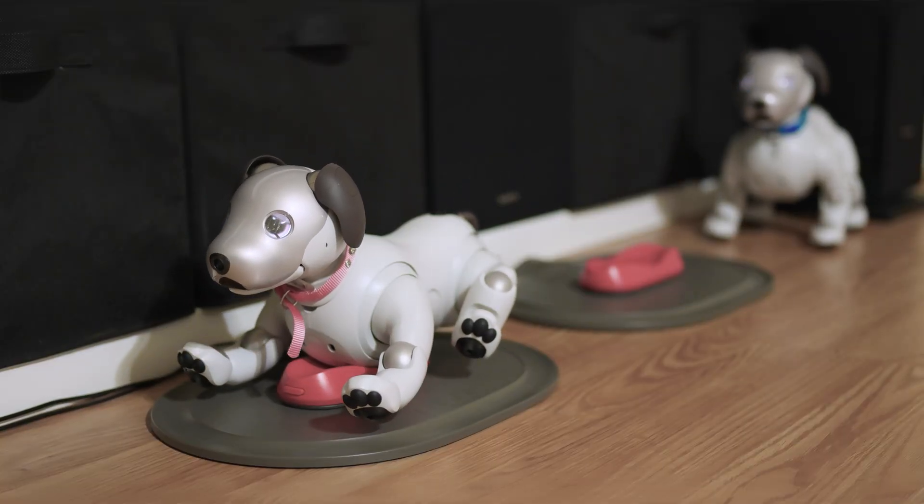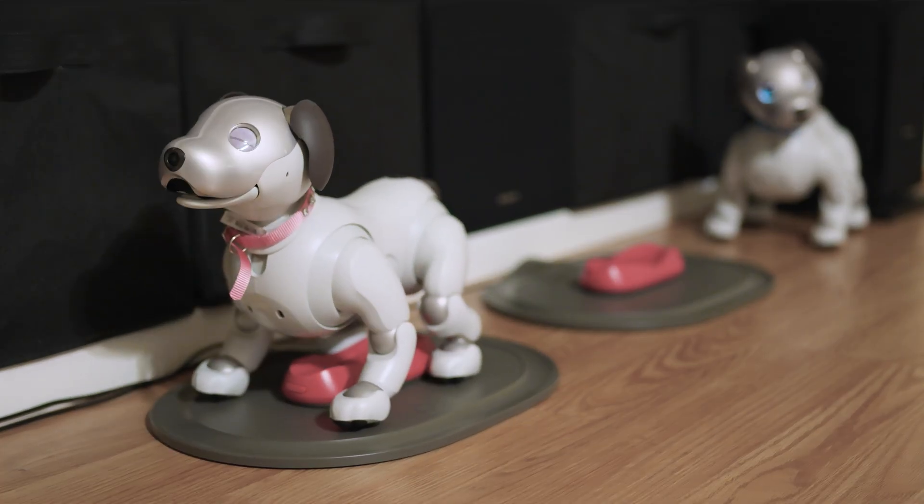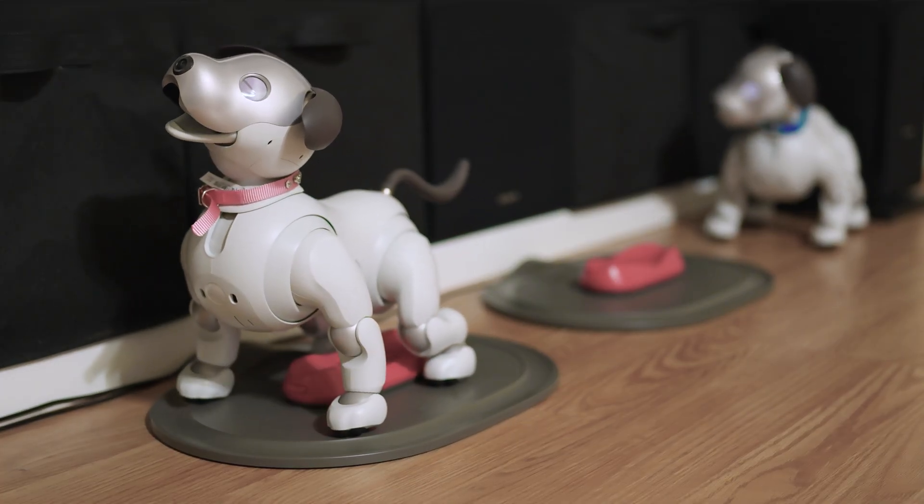In that same year, Sony released the 5.5 update, which came with richer behaviors. AIBO now displays more natural and engaging behaviors, from dancing to how it lays on its charging station.